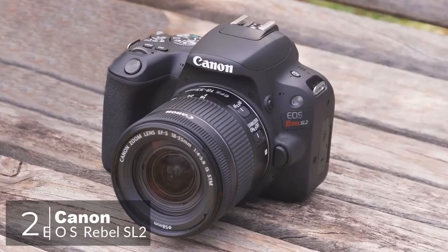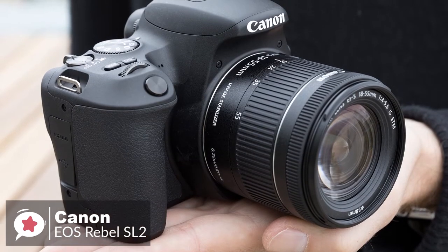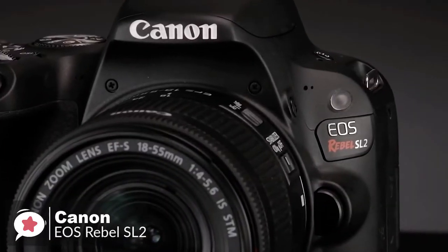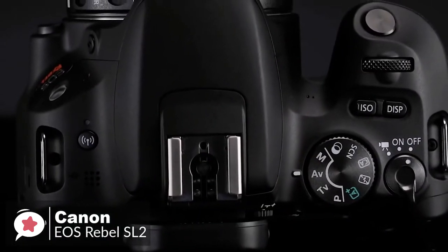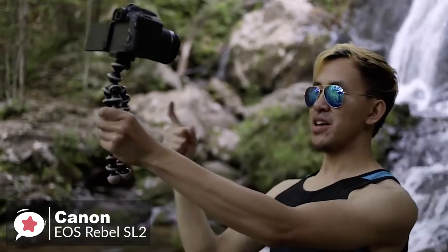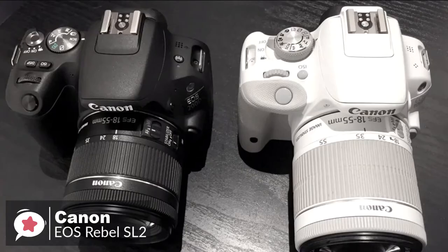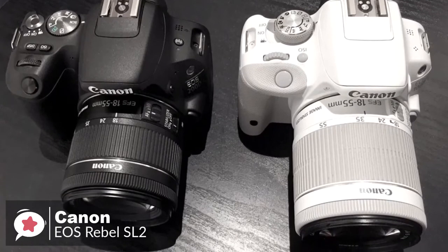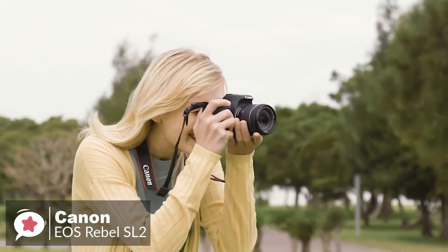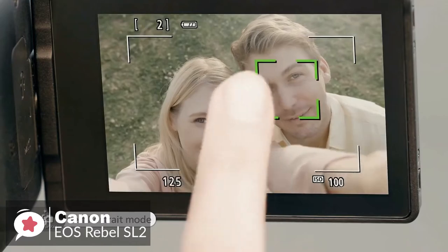At number 2 is the Canon EOS Rebel SL2 DSLR camera. As a DSLR aimed at amateurs, the Canon Rebel SL2 comes with features for those who want to learn more about photography, while still being able to make use of pre-programmed and automatic functions. Design-wise, the EOS Rebel SL2 is a small and lightweight entry-level DSLR, measuring 4.82 x 3.65 x 2.75 inches, and weighing in at 16 ounces without the lens, with an option for an EF-S 18-55mm kit lens. It's available in a choice of black or white, and the grip is deeper, more along the lines of a traditional DSLR, which adds a little bulk but offers a more ergonomic handhold. The camera features a fully articulating screen and even offers a selfie mode that allows beginners to control the amount of background blur without the need to understand how the aperture works.